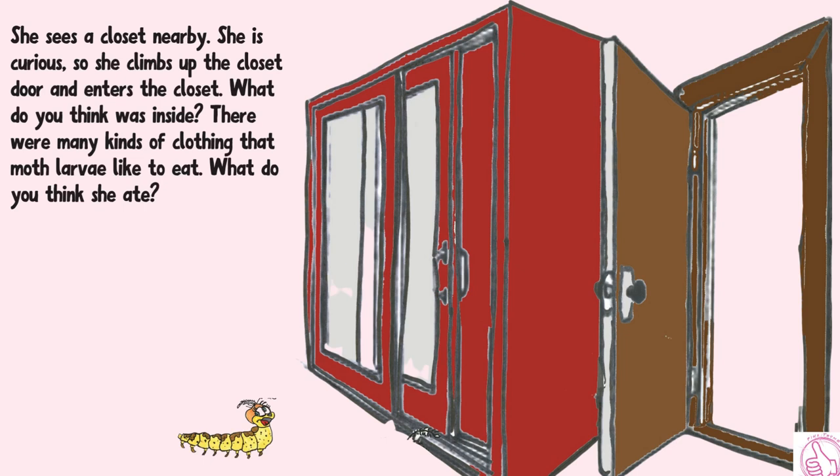She sees a closet nearby. She is curious, so she climbs up the closet door and enters the closet. What do you think was inside? There were so many kinds of clothing that Marth Larvie liked to eat. What do you think she ate?